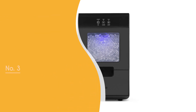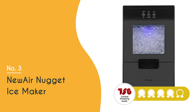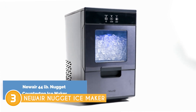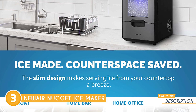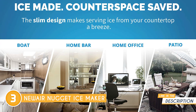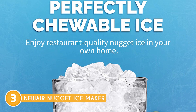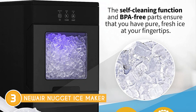The third Nugget Ice Maker on our list is the New Air Nugget Ice Maker, which TrustedShoppyGuy.com has awarded a 4 badge rating. The New Air Nugget Ice Maker produces excellent nugget ice of the highest quality. Whether you're craving a refreshing glass of iced tea, planning to make slushies, or looking to blend frozen cocktails, this machine consistently delivers high-quality ice that enhances your drinking experience. It can generate up to 40 pounds of ice per day, ensuring you have a steady supply for gatherings or daily use.